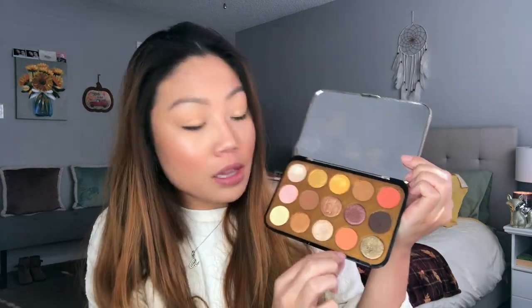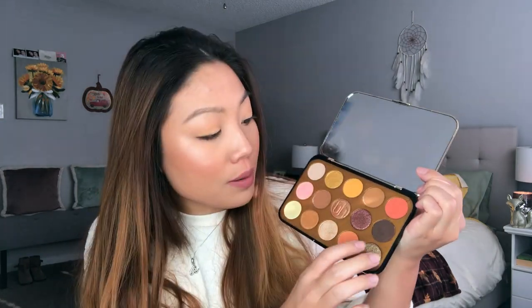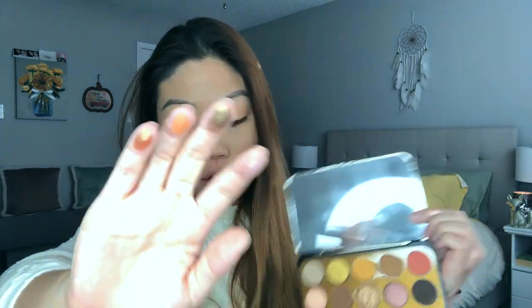I'm currently wearing a little bit of this peachy shade in my crease, this dark brown on my lower lash line, and this kind of duochrome shade. I'll swatch all of these for you. Holy crap, they're so good and buttery. They blend like a dream and I cannot recommend this enough.